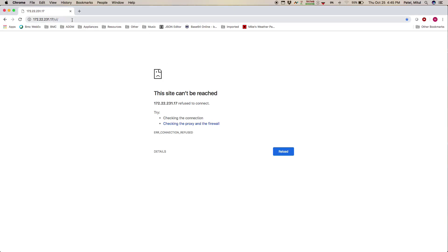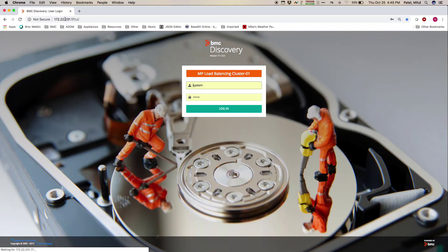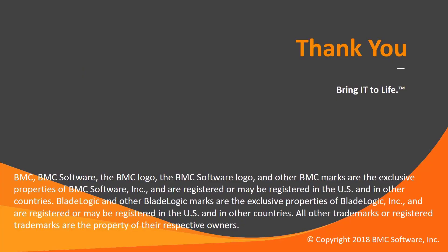Then head back to your browser — and voila, Bob's your uncle. The appliance UI is now back up and running. Well, that's it for now. I hope this short presentation was of value to you. Thanks for taking the time to watch this.